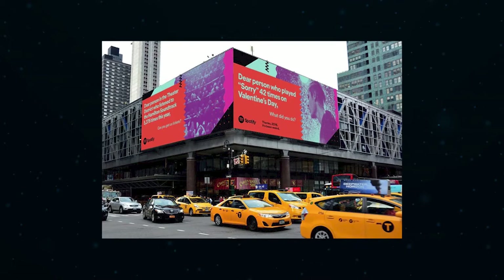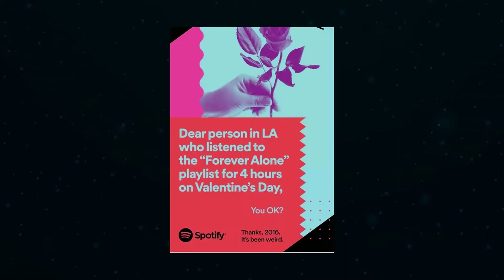Had they used that real estate to say they had over 40 million songs or that you could get three months for 99 cents, there might have been some marketing impact, but not nearly the same earned media. The next year they expanded the billboard campaign with concepts like: 'Dear person who played Sorry 42 times on Valentine's Day, what did you do?' or 'Dear person in LA who listened to the Forever Alone playlist for four hours on Valentine's Day, you okay?' This campaign generated massive awareness across major news publications and online.